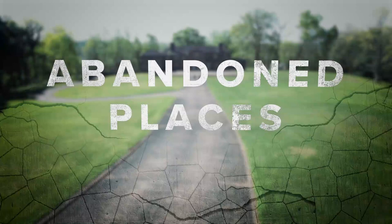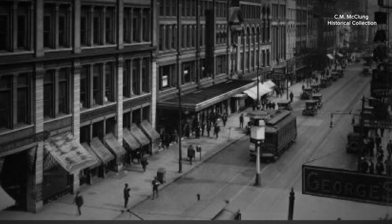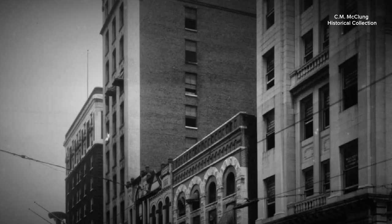Soon, Knoxville leaders will decide whether a downtown parking garage can be demolished. Prior Brown Garage set the standard for parking garages across the nation, but for years it's been empty and deteriorating in the heart of Knoxville. Reporters Grace King and Elizabeth Sims take us there in tonight's Abandoned Places segment.